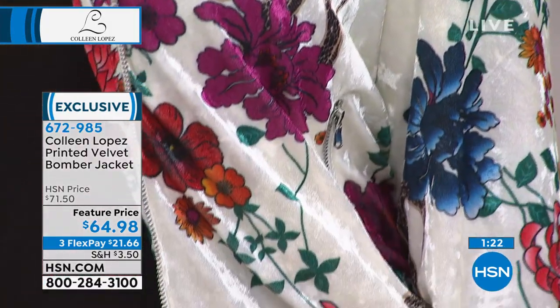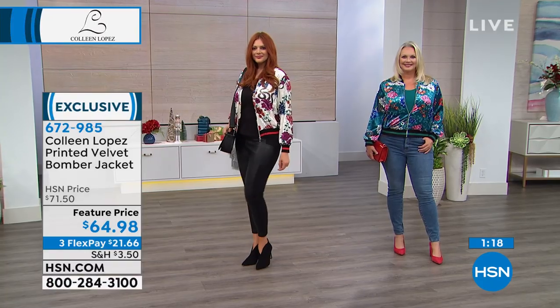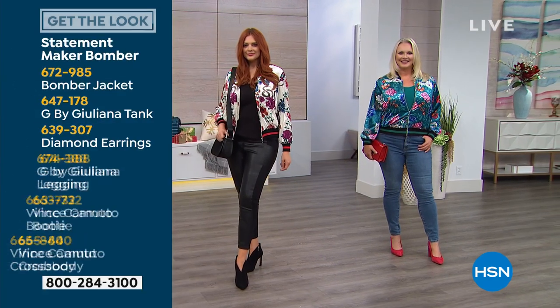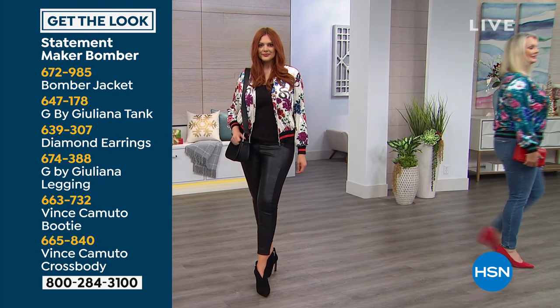It is beautifully lined — it has a nice satiny lining to it. The item number is 672985. Easy to pull that whole look together. If you like the leggings Julia has on, those are fun leggings. So there's your bomber jacket info.